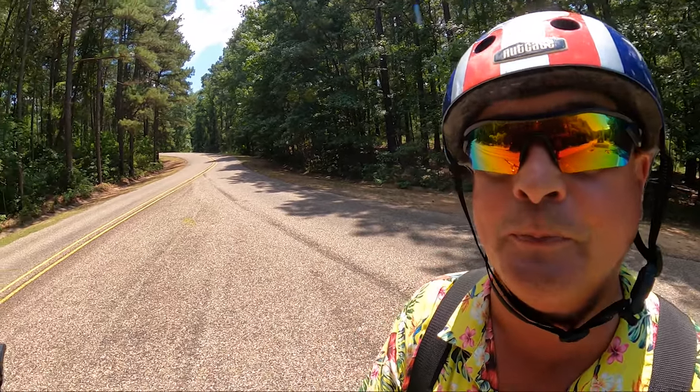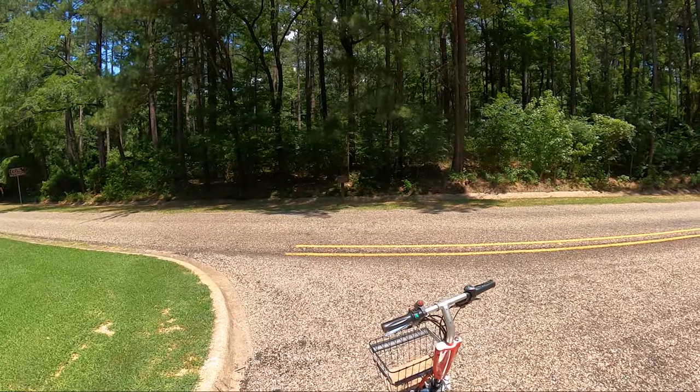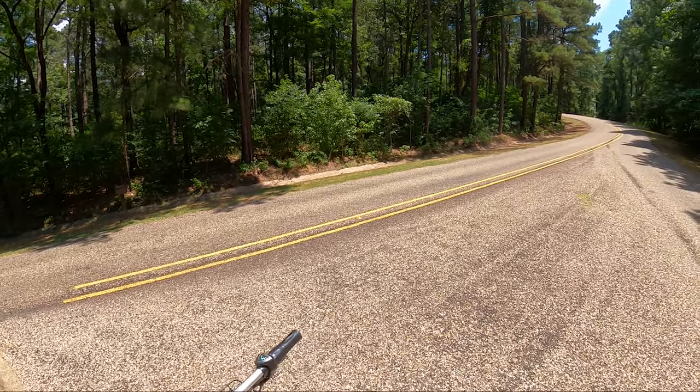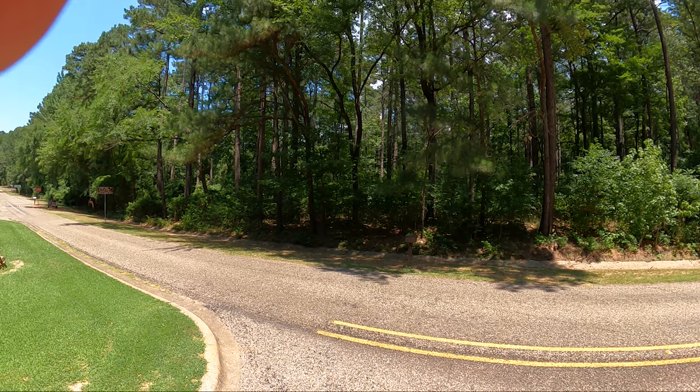So let's hop on Little Red and go see this beautiful Texas State Park. If you like trees, if you like the forest, you are going to love — love, I say love — this scooter run.